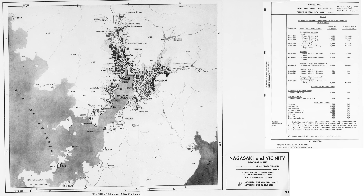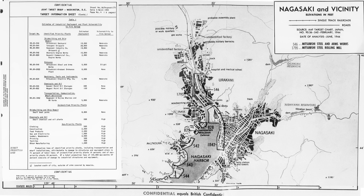This map shows the relative layout of Nagasaki from a 1945 joint target group document. It had not been significantly bombed up until this point. A zoom-in of the city area shows Nagasaki's seven major military industrial sites. The targets are assigned a three- or four-letter code.